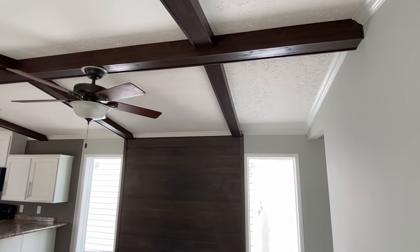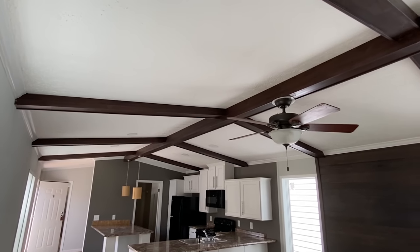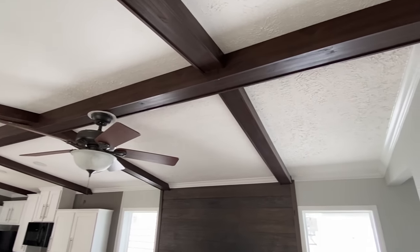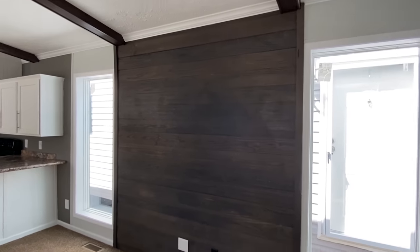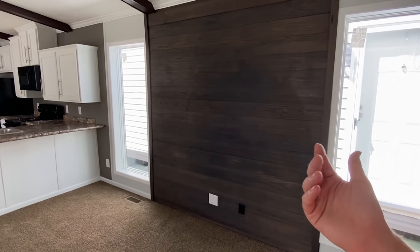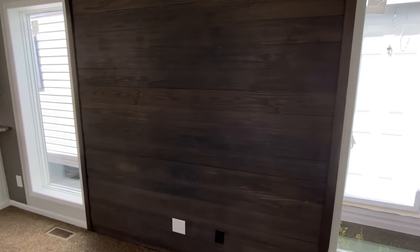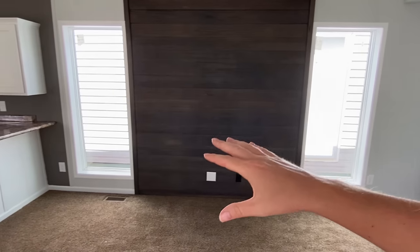First off, look at your vaulted ceilings and the beams — looks great. I was trying to figure out if this was your dining area; I knew it was too far down to be like your main bedroom. You've got this wall right here — this would be perfect for a big flat screen TV, and you've got these windows on each side.